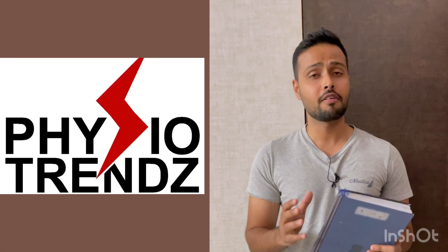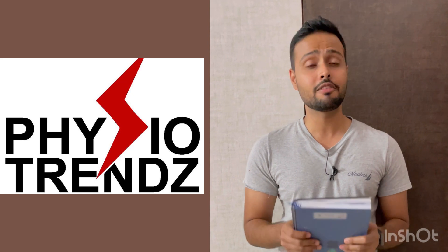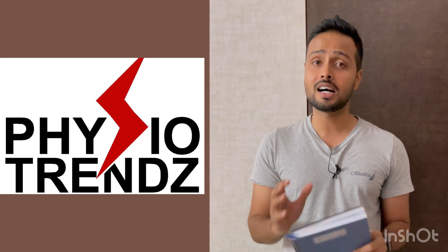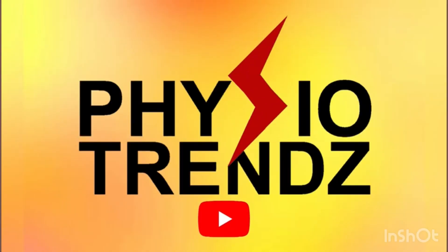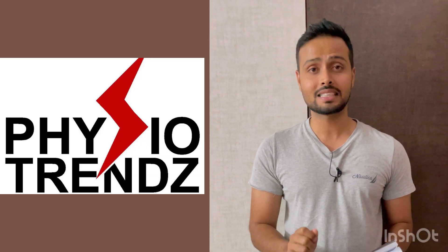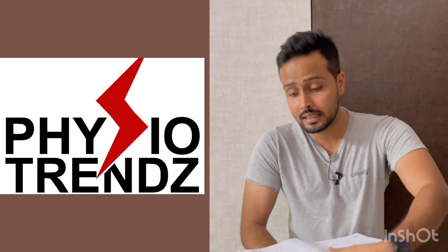Hello and namaskar, welcome to my channel Physio Trends. This is the Physio Quest series and we are going to discuss question number 26 and 27, its answer, its clinical reasoning and everything. So let's start with question number 26.